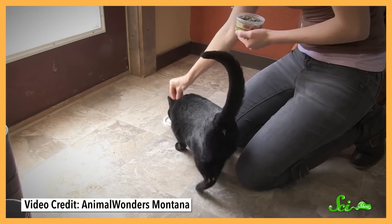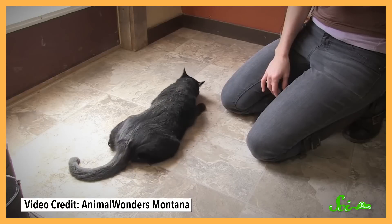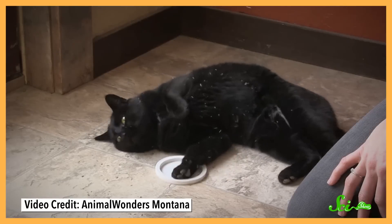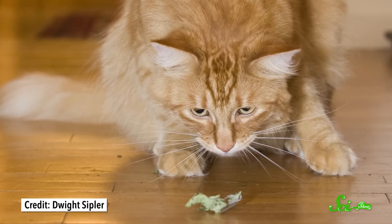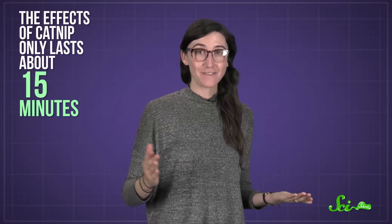But most cats are attracted to the stuff. They'll first start sniffing the catnip, then lick and chew it, sometimes rubbing their cheeks and chin, or even their whole body against the leaves. Some cats will meow or even drool — they're obviously into it. But the effects only last about 15 minutes. After that, catnip will have no effect on the cat for anywhere from 30 minutes to a couple of hours.